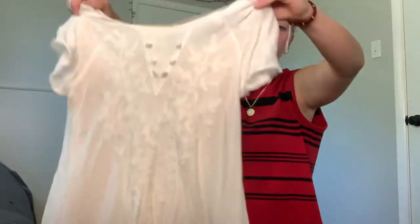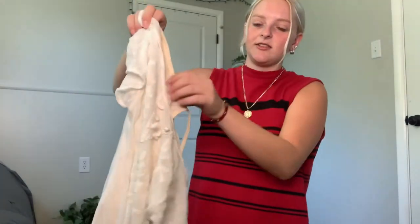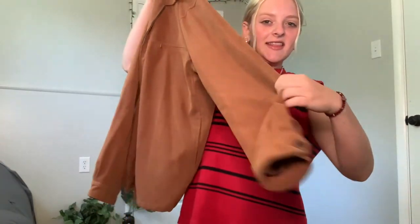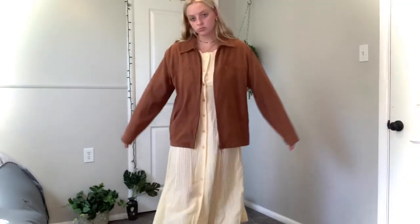Then I've got this super pretty white dress — just really flowy. I like the detail on the sleeves. I took the slip to go under it because it's really see-through. I just thought it would be cute with cowboy boots.